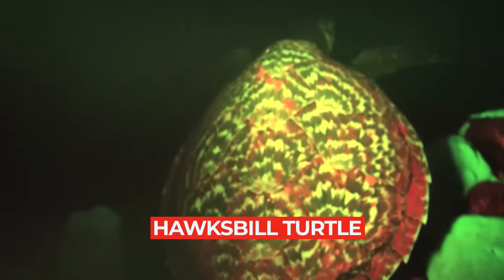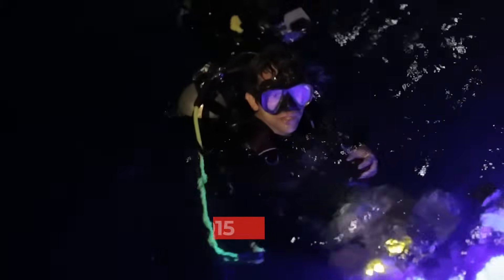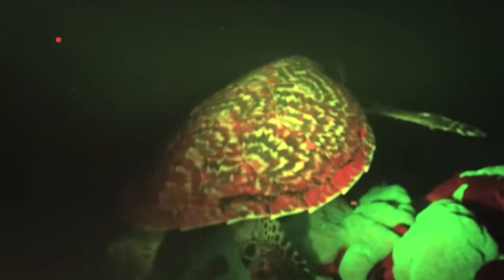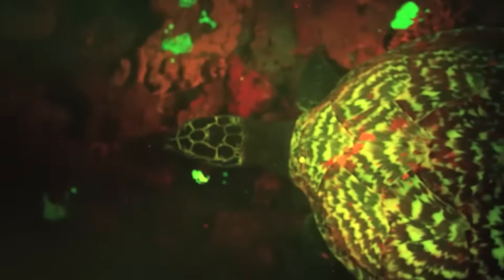Hawksbill Turtle. That's right, there's a turtle that glows. Its glowing isn't visible to the human eye, but it's pretty cool. In 2015, scientists found a hawksbill turtle with a shell that seemed to shine in red and green during the night. The turtle was reflecting the blue light the scientists were using, but they weren't sure how. The researchers were stunned — they look like a spaceship underwater.